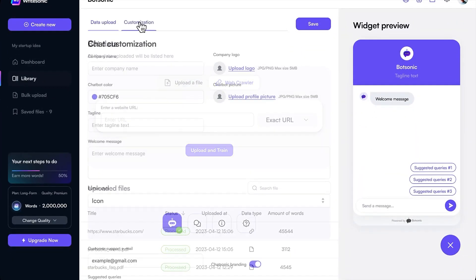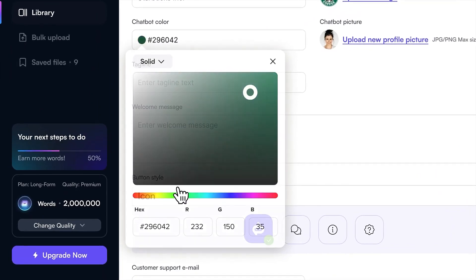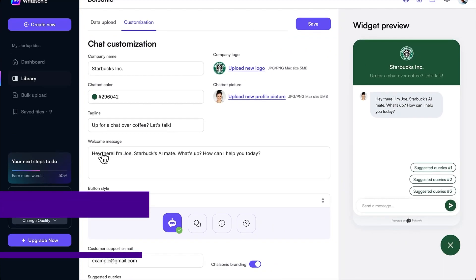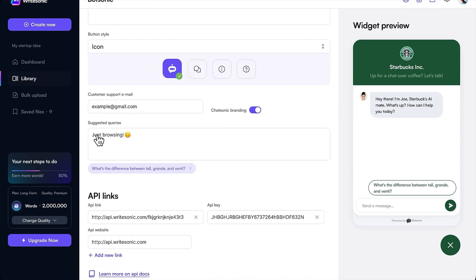Another industry you might not have thought about is using AI to help you create and deploy AI chatbots. Customer service is a critical aspect of any business. However, managing customer inquiries can be incredibly time-consuming and requires significant resources. This is where AI chatbots come in. You can use AI tools such as Chatbase and Botsonic to help you create AI chatbots. This can be incredibly lucrative because businesses always seek ways to improve customer service and increase efficiency.